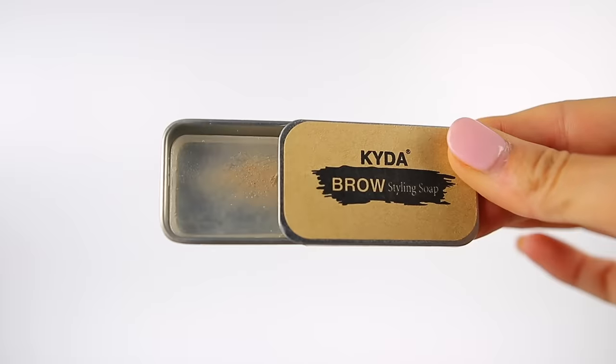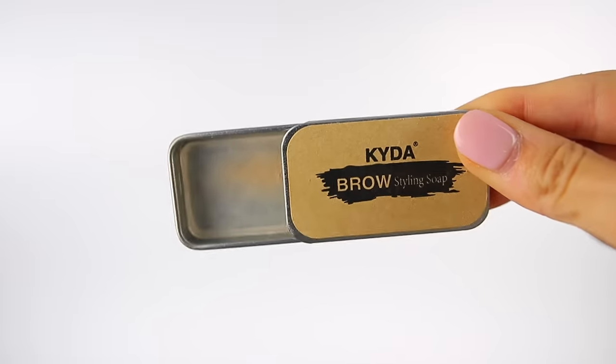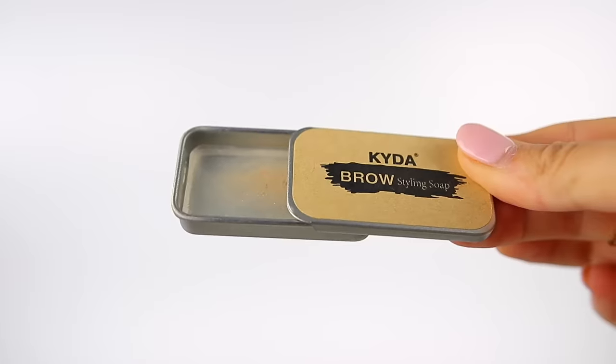Moving on to another hyped up viral product, but this time it sucks. It is the Kaida Brow Soap Styling Wax. It is so popular on Amazon, everyone loves it, I was really excited to get it — it was only $7.99. In fact, I ordered two of them by accident. But it is awful. It's hard as a rock. It's supposed to be this waxy stuff where you take a spoolie, rub it in, and it gives you those feathery brows that are kind of in style right now.